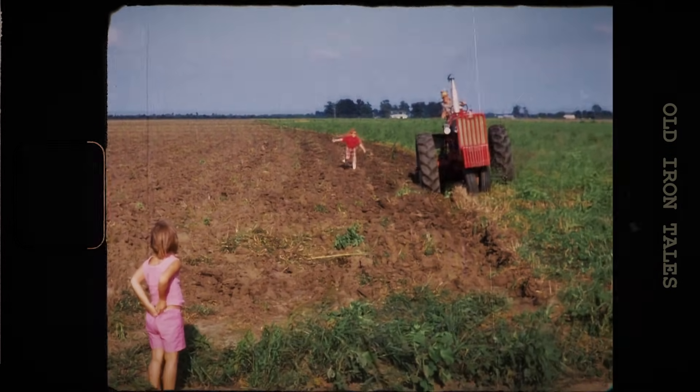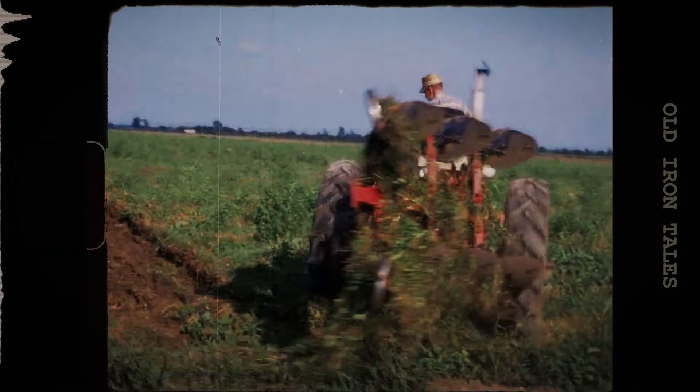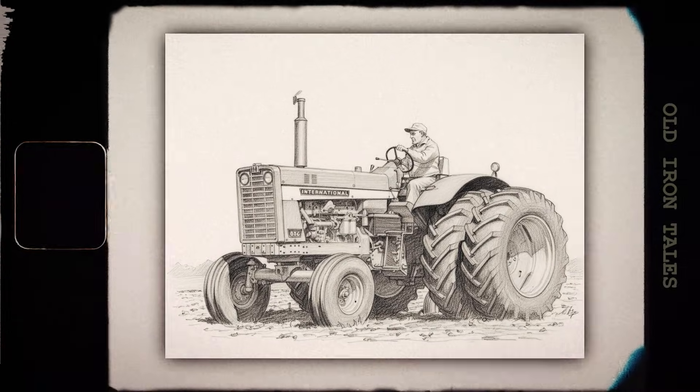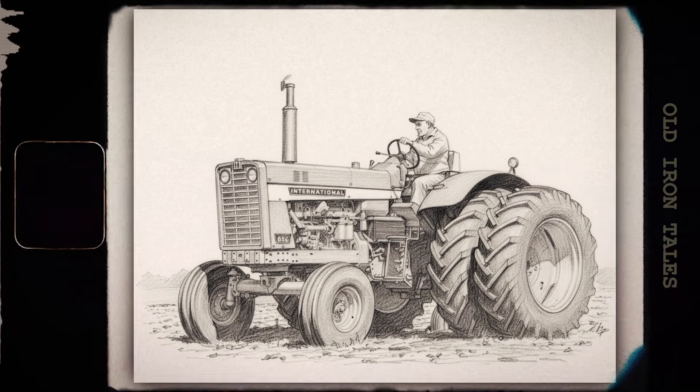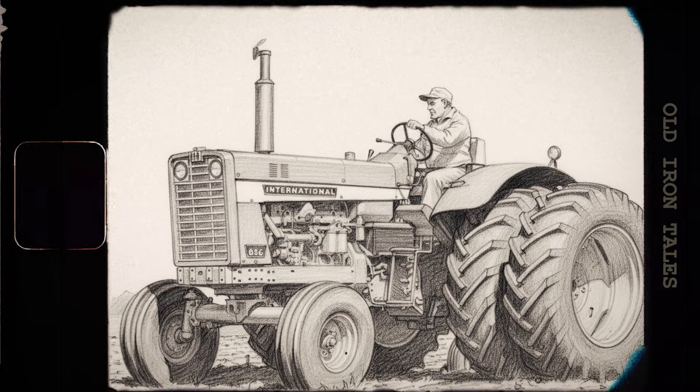Toward the end of the decade, horsepower figures were climbing dramatically. The International 806 reached 93 horses. Other manufacturers were pushing similar numbers. But there was a psychological barrier in the industry — a number that seemed almost mythical for a row crop tractor: 100 horsepower.